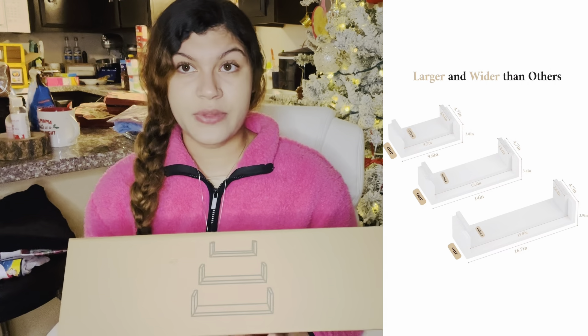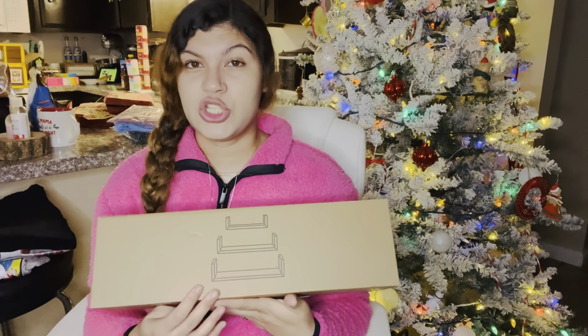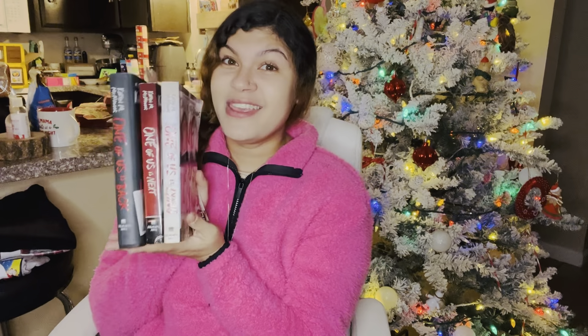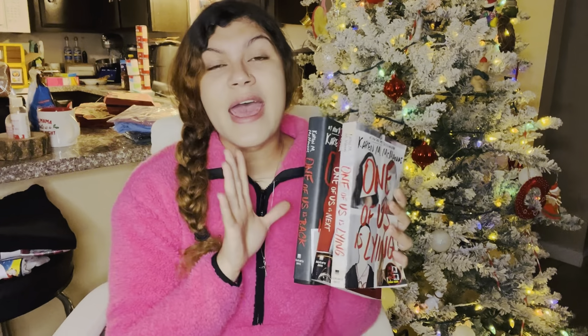Mainly we order everything for each other online. Another thing he got me that I'm super excited about are these bookshelf ends that hang on the wall. If you know me, you know I'm a huge book lover and bookworm — I collect books. I'll pop up on the screen what they look like. He got these off of Amazon. I can't wait for him to put them up so I can display my series books and duology books on them.